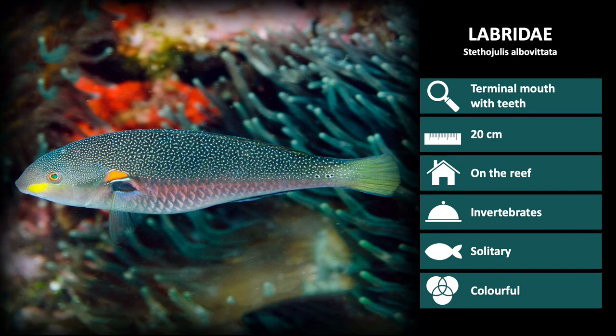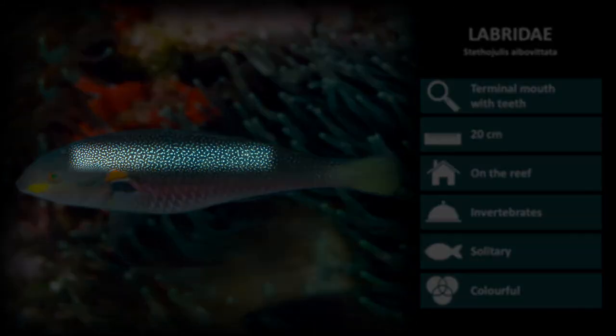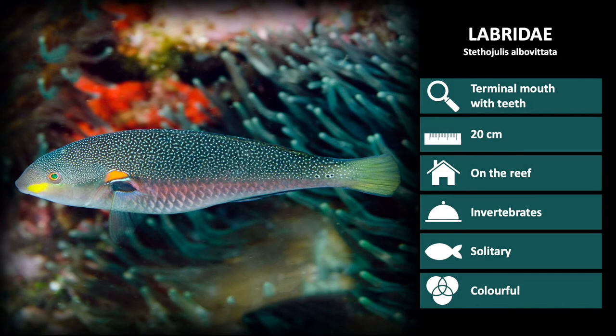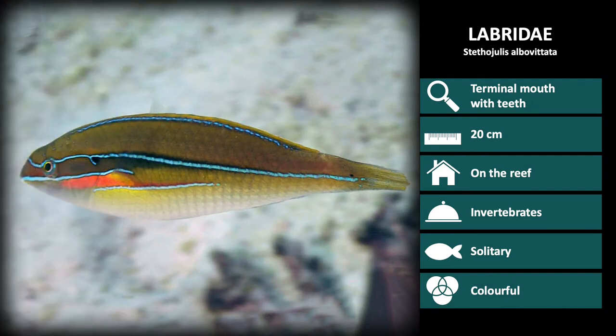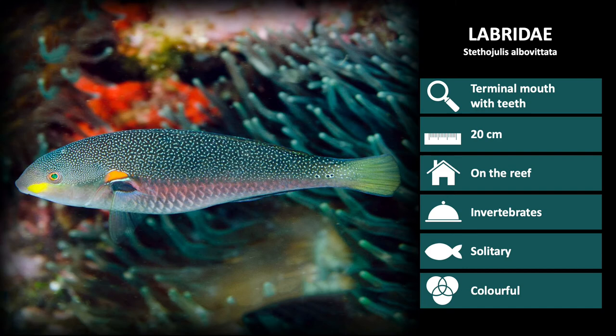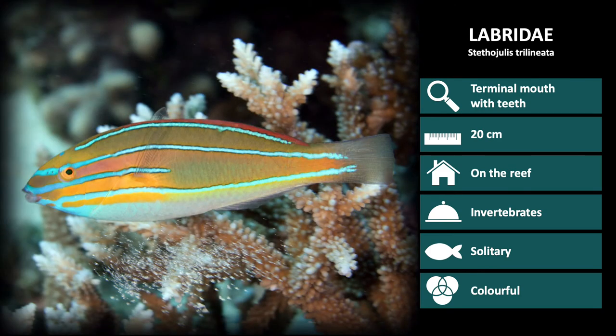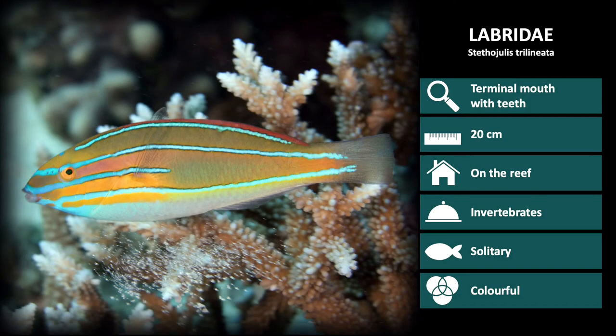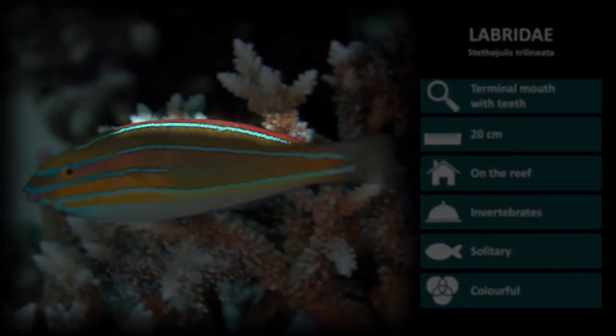This is Stethagulis albuvitata. This is the female coloration, which is dark with white speckling and a yellow patch below the eye and above the pectoral fin. Males are a light green with three horizontal bright blue stripes down the body. This is Stethagulis triliniata. It looks very similar to Stethagulis albuvitata, however it has four distinct bright blue lines running horizontally down the body and a pink dorsal fin.